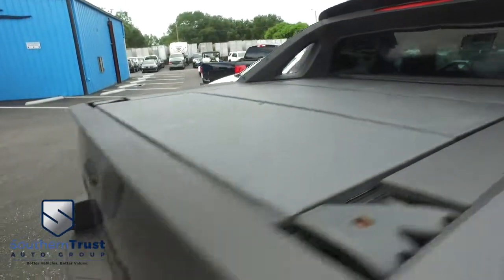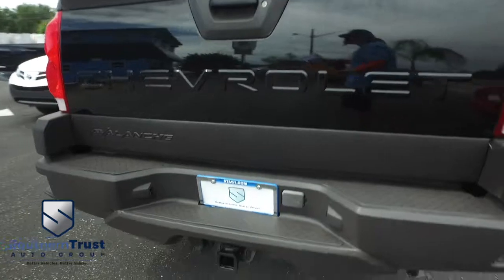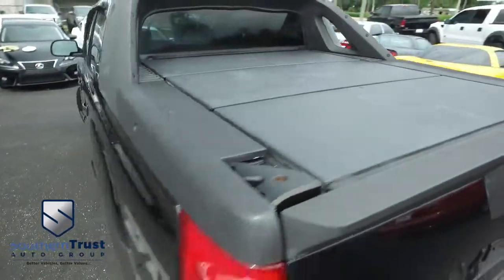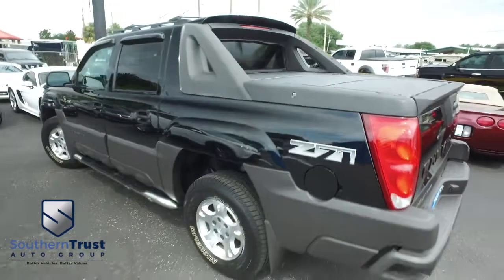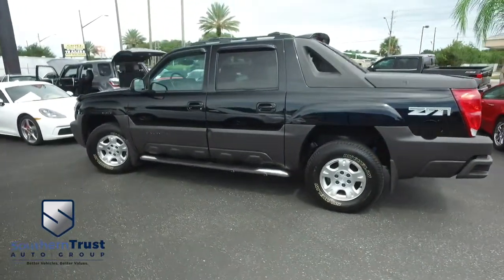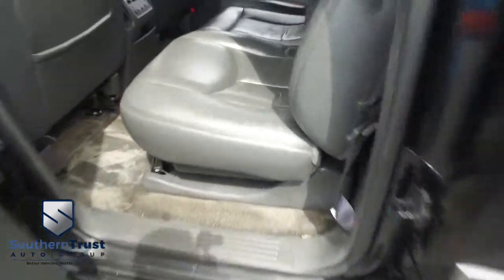Right here in Central Florida, do some major towing and hauling. With that Vortec muscle, you got these rear steps to give you easy access into your truck bed. Do not wait, do not hesitate, do not procrastinate — this beautiful Avalanche will not last long. Call us now! Now let's go inside your beautiful Avalanche.